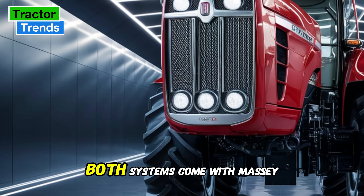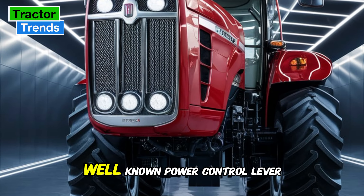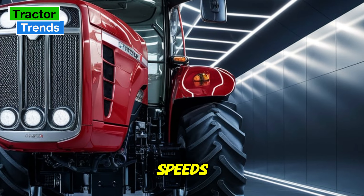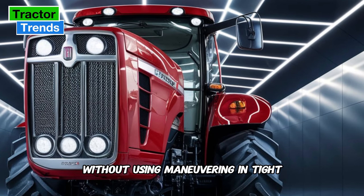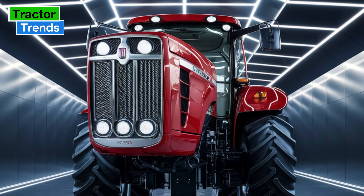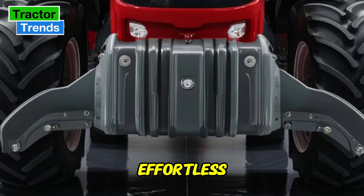Both systems come with Massey Ferguson's well-known power control lever, allowing for smooth transitions between speeds without using the clutch. Whether you're maneuvering in tight spaces or cruising across fields, the transmission systems make driving this tractor feel effortless.